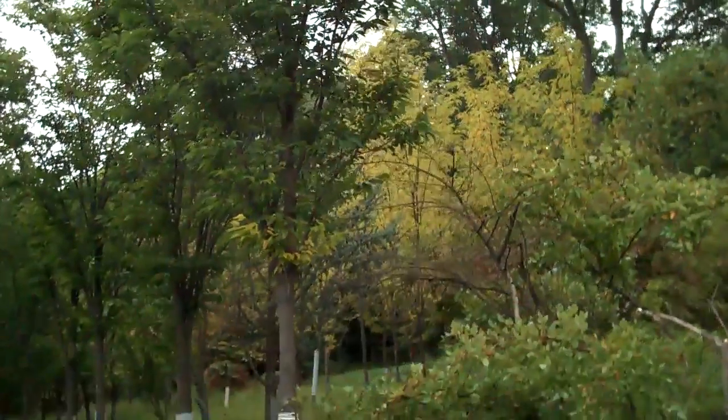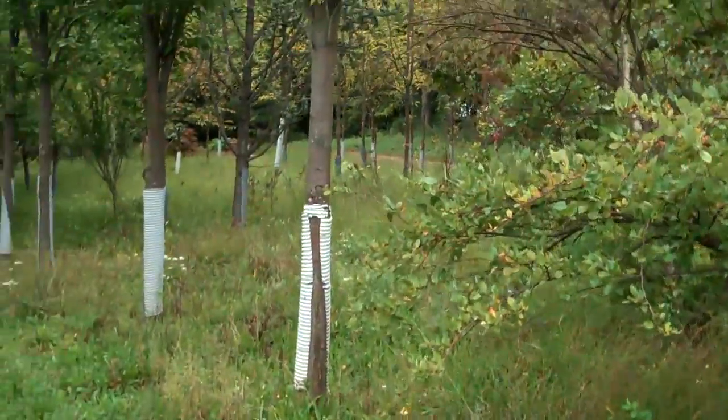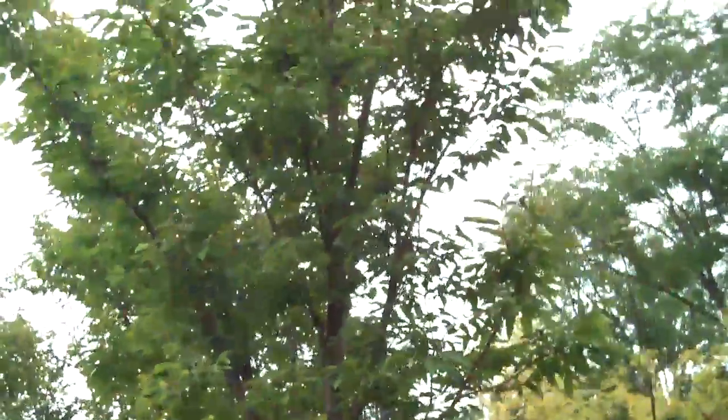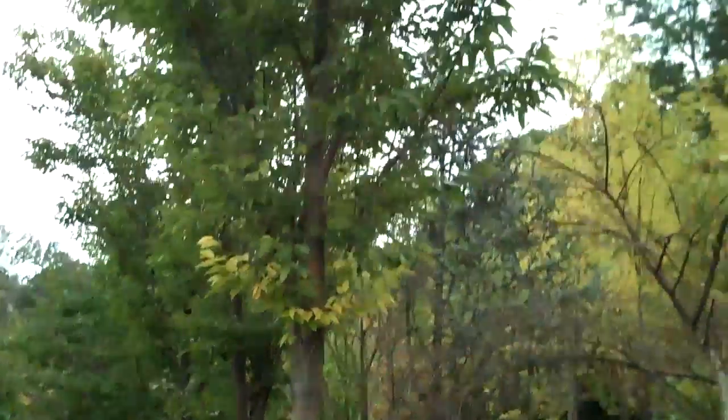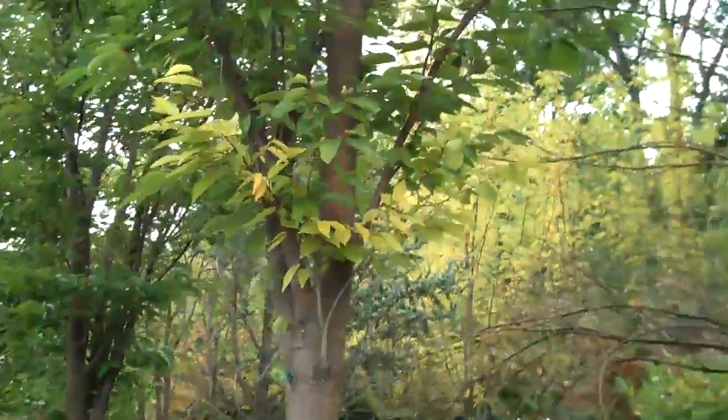Chris Orser Landscaping. We have here some nice specimen zelkova trees. Zelkova trees are nice if you have a small or confined space. They tend to remain pretty narrow, more upright, but you can kind of hide an edge of a house or up against a patio if you're limited in space.